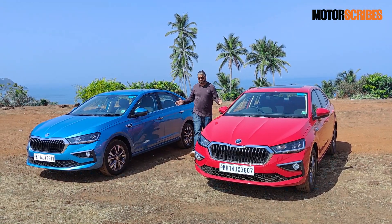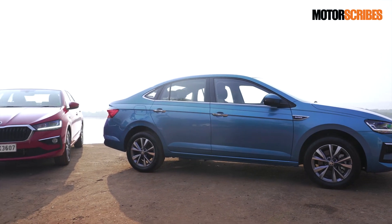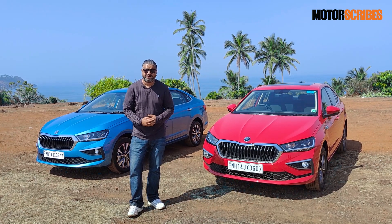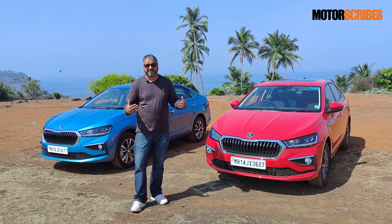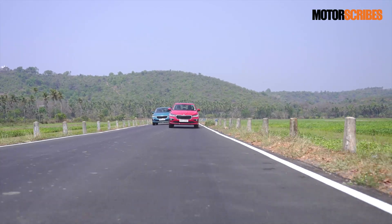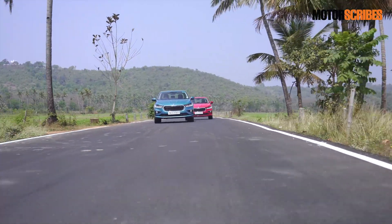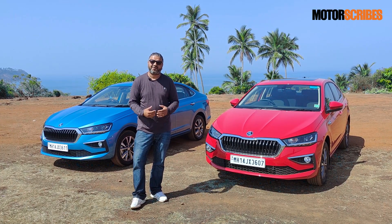So there you have it — two variants of the Skoda Slavia, the 1.0-litre and the 1.5-litre TSI. Both of them are delightful machines to drive, catering to their own subset of buyers. What you get is a beautifully packaged machine that's fun to drive and very composed on the road. Depending on which variant you go for, you get a lot of the same features. Skoda has done their homework really well, and both variants are going to cater to a rather wide audience. We think that Skoda does have a winner on their hands.